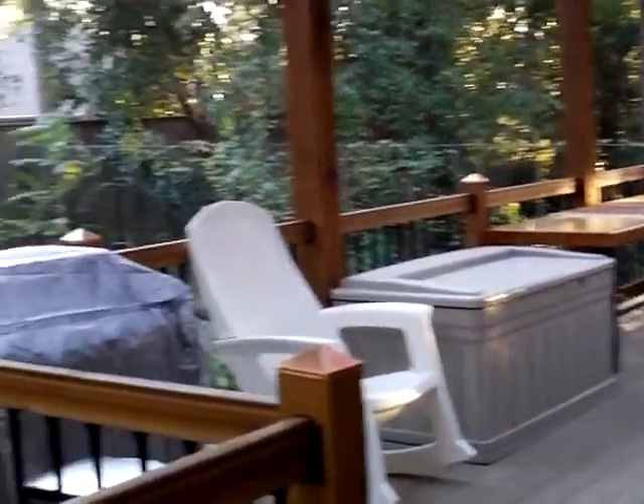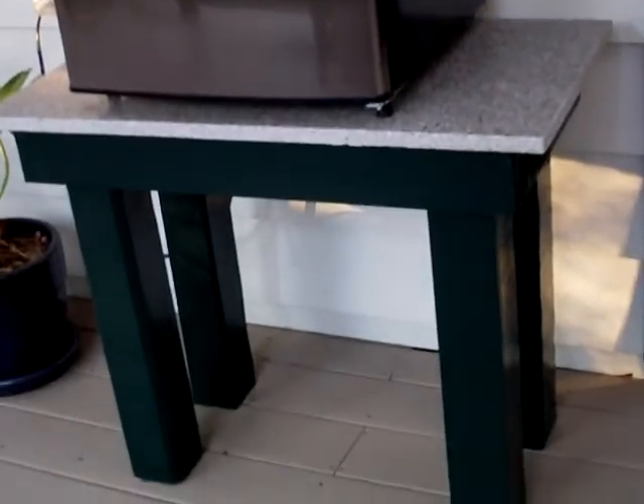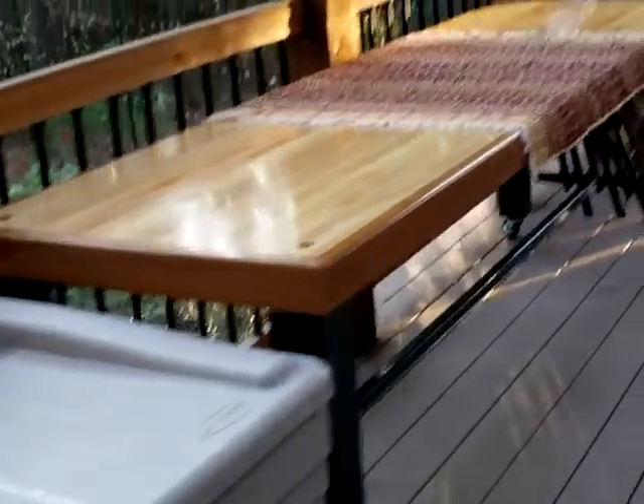Here we are on the back porch. We've set up the fridge for drinks right here. My little plants are on new little tables that Eddie and company made for us. It's hard to tell, but they have dark green legs. And here's the table that Tan made.